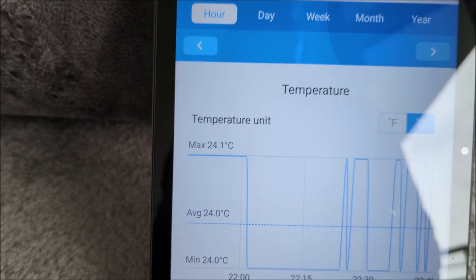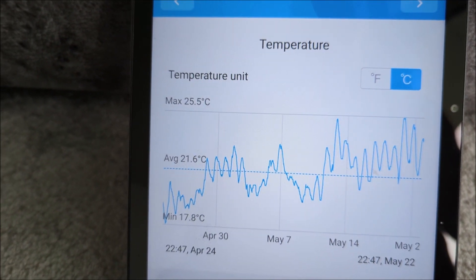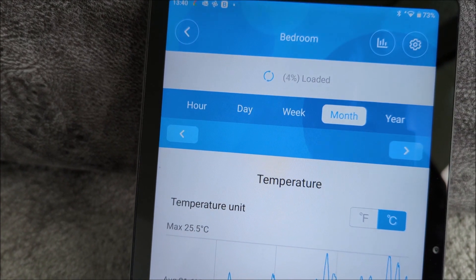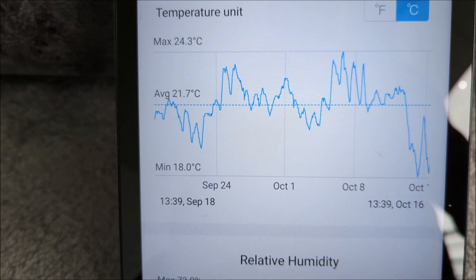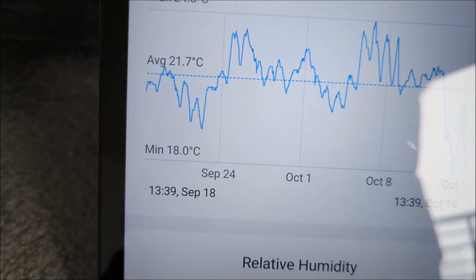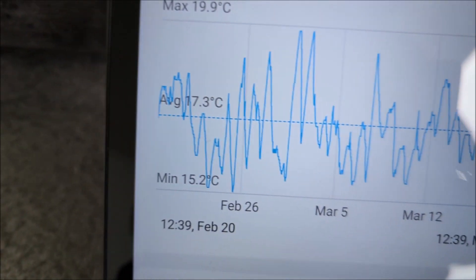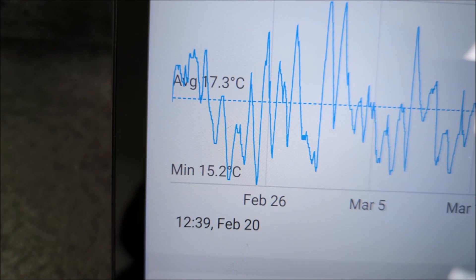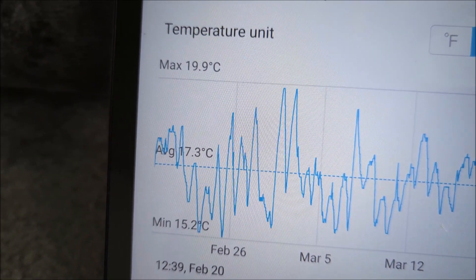The bedroom doesn't have any direct heating — it just has a duct — and of course people do like to keep the temperature in the bedroom a bit cooler. In September we're averaging 21 in the bedroom, which is a bit warm. But if we hop back to the winter months, in February it averages 17.3 degrees.